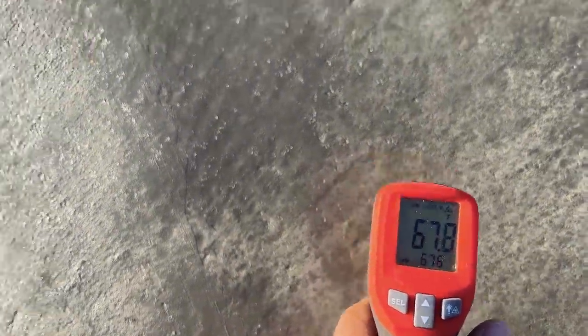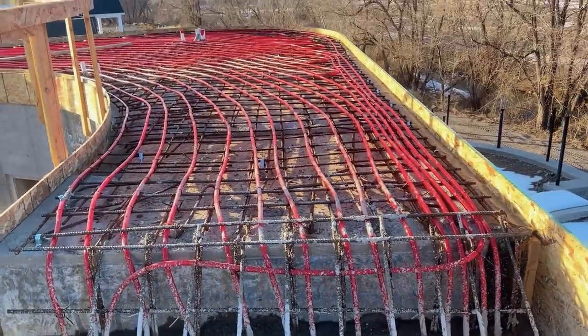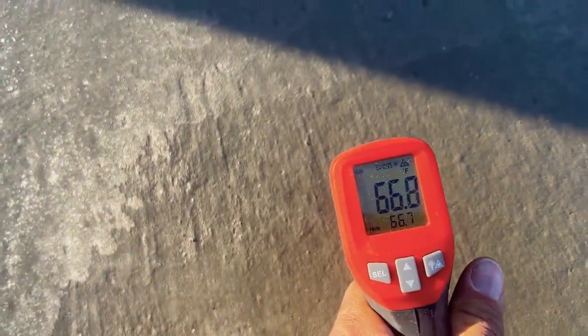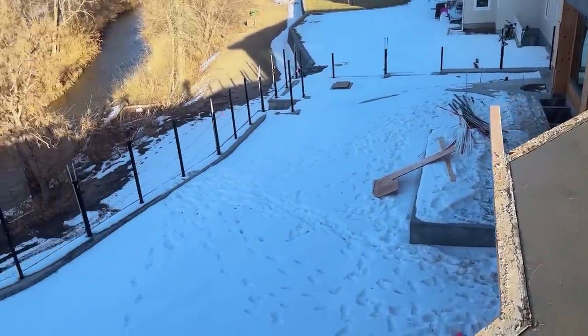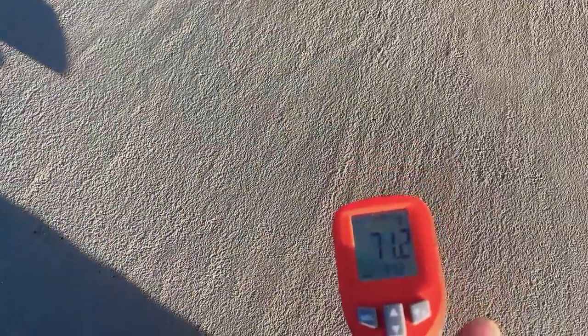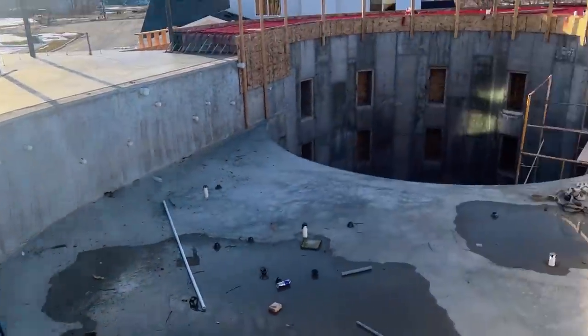I couldn't be happier, it went absolutely perfect. It's amazing - it's 30 degrees outside right now and my concrete is holding almost exactly 70 degrees everywhere. I could not be happier.